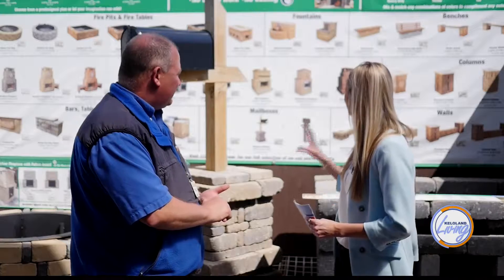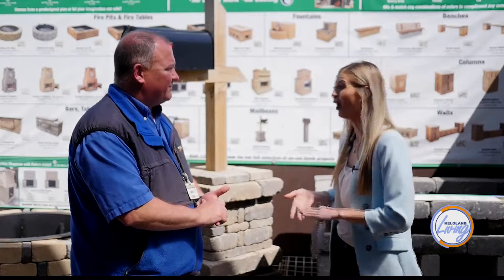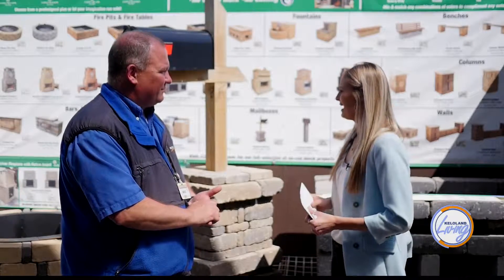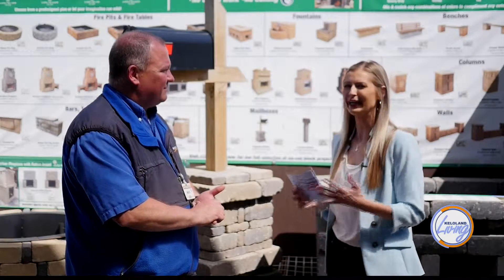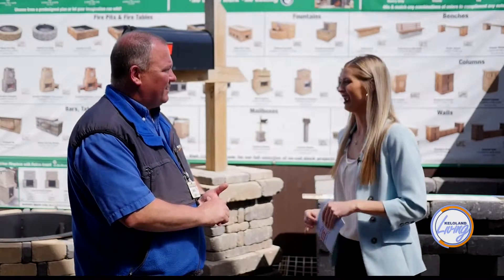Looking at all the different options we can see right here behind us on the wall — we have planters, we have a bar, that one really stood out to me. So there are a lot of endless options. But if I'm going to create one of these and I don't really know the style I want or how I'm going to fit this into my yard, where can I go for help in creating the design?